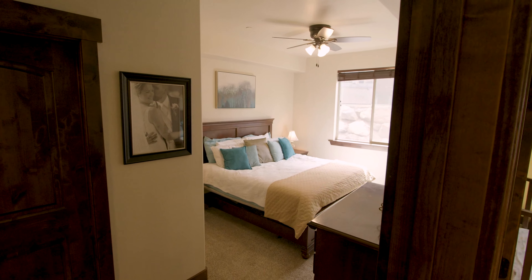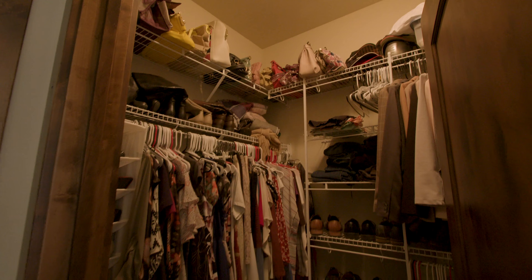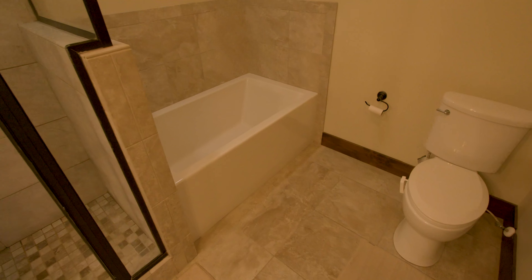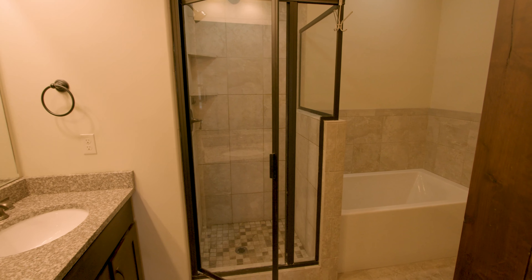Down the hall is the beautiful master bedroom suite with a large walk-in closet, an ensuite master bath complete with double sinks, travertine and granite finishes, euro shower, and a soaking tub.